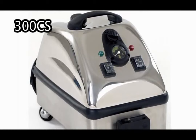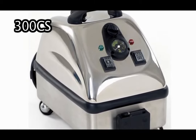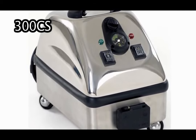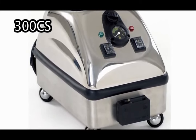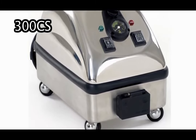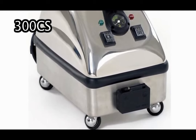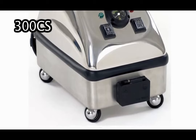We have featured the CleanJet ProPlus 300CS in this video, one of Dimer's signature steam cleaner models. This robust model boasts a low moisture level of 5% water in the vapor and generates temperatures up to 310 degrees Fahrenheit. The 300CS also features continuous refill technology to allow users to add water at any time while the system is powered. All of Dimer's other CleanJet models can also be used for these interior auto detailing applications.